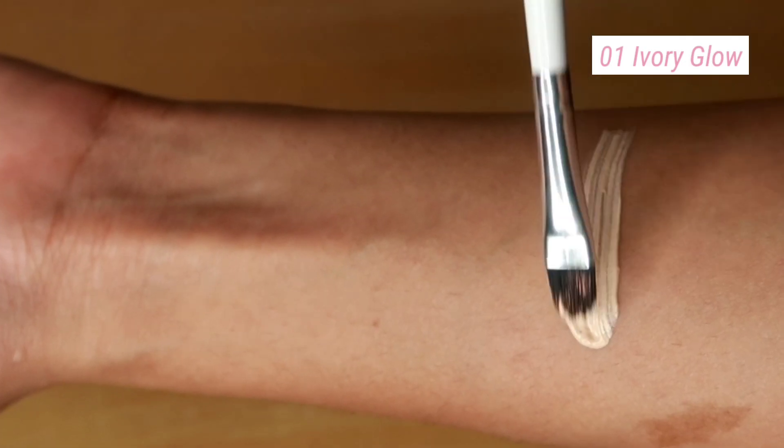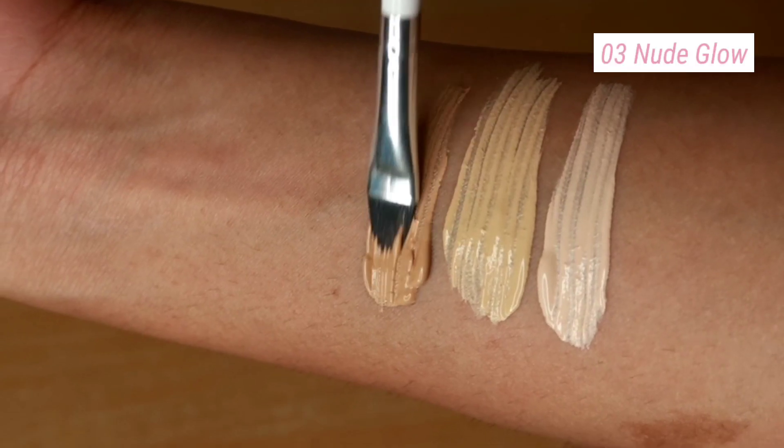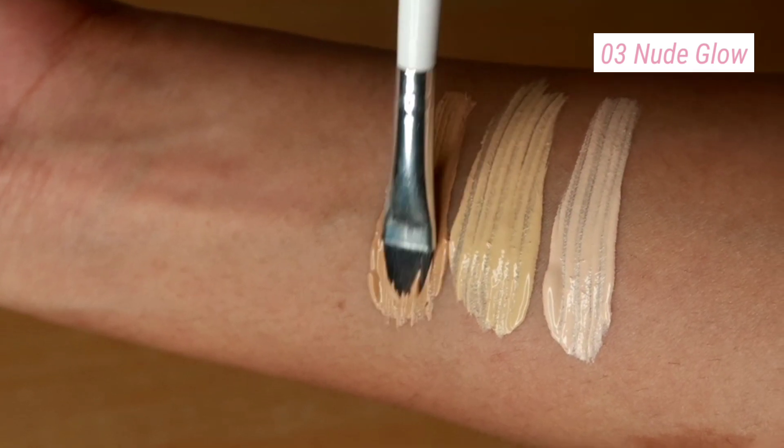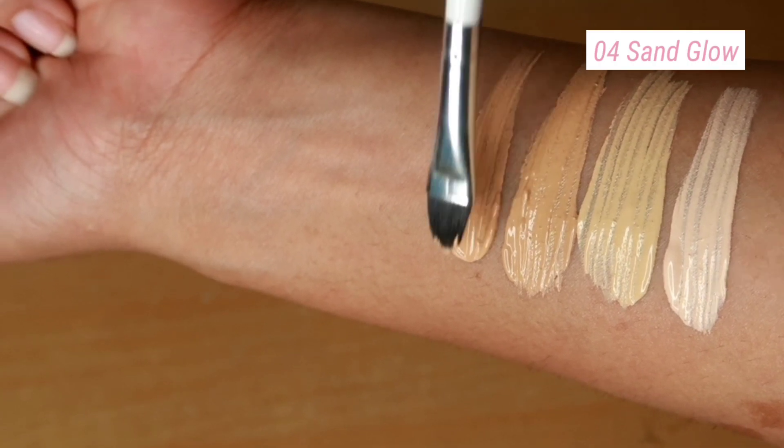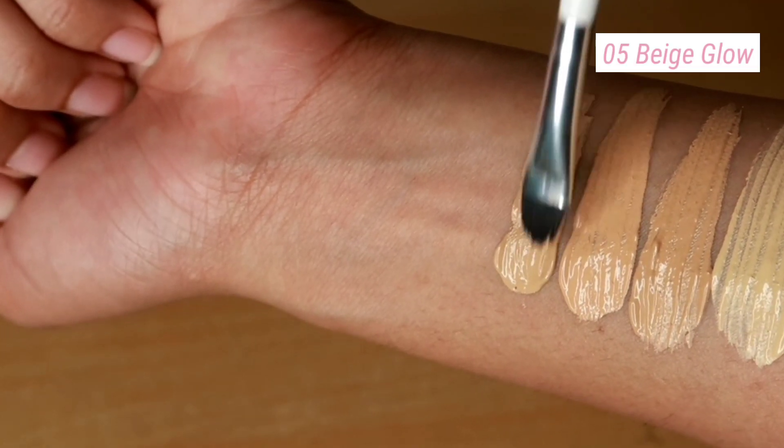I don't want more coverage — I prefer sheer, subtle coverage where a little acne marks and hyperpigmentation still peek through, keeping the look natural. This foundation comes in nine unique shades for all Indian skin tones, with two new shades for yellow skin tones. It's enriched with vitamin C for brightening and turmeric for its antioxidant benefits.